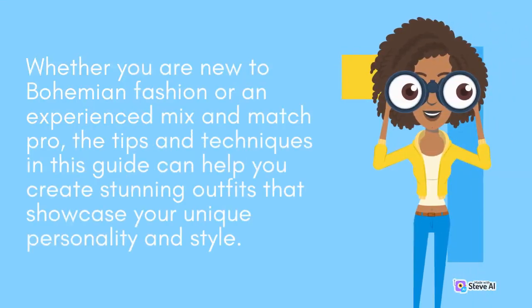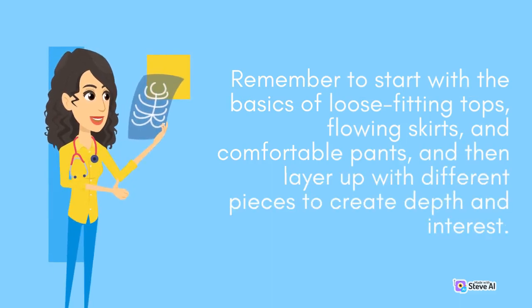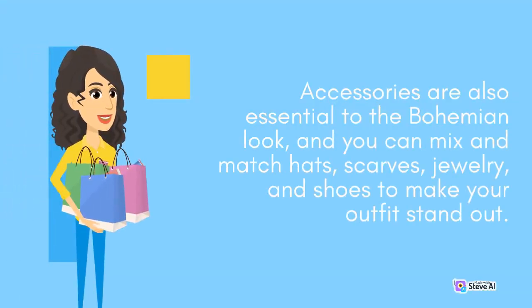Whether you are new to bohemian fashion or an experienced mix and match pro, the tips and techniques in this guide can help you create stunning outfits that showcase your unique personality and style. Remember to start with the basics of loose-fitting tops, flowing skirts, and comfortable pants, and then layer up with different pieces to create depth and interest. Accessories are also essential to the bohemian look, and you can mix and match hats, scarves, jewelry, and shoes to make your outfit stand out.